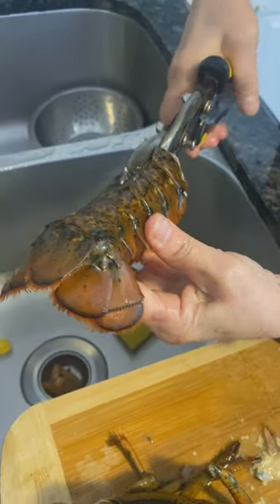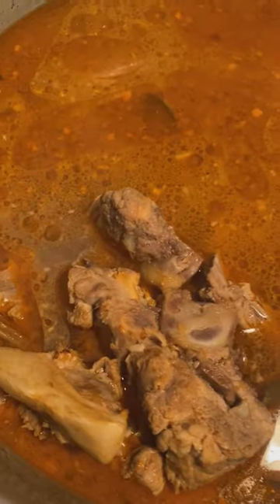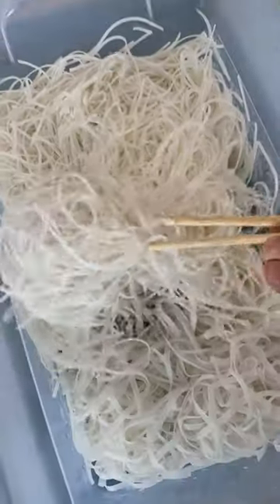If there's one thing I love eating with the family, it's hot pot. If you've never tried it before, you should. There are several broths you could choose from, anything from salty to spicy. We often go with a spicy broth that is made from scratch using beef bones.